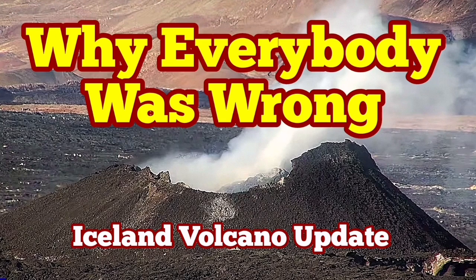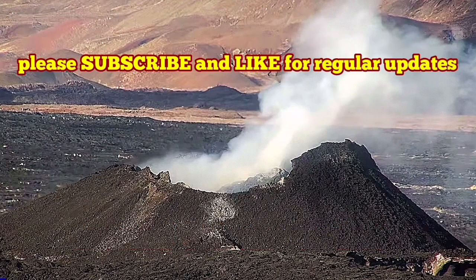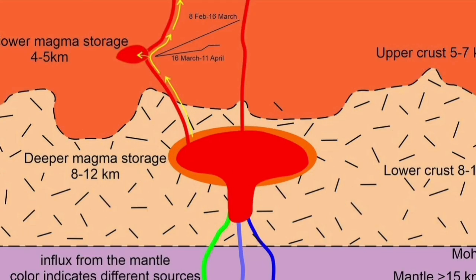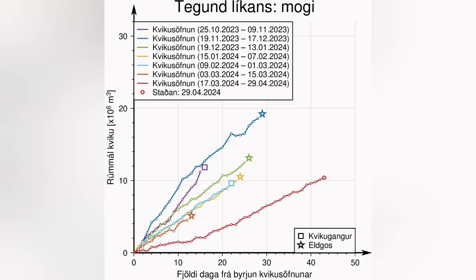During the latest eruption of the Svartsengi volcanic system in the Sundhnúkur crater chain, a paper emerged with this diagram showing that the shallow magma storage under the Svartsengi is actually contributing to this eruption. The magma is coming from there.